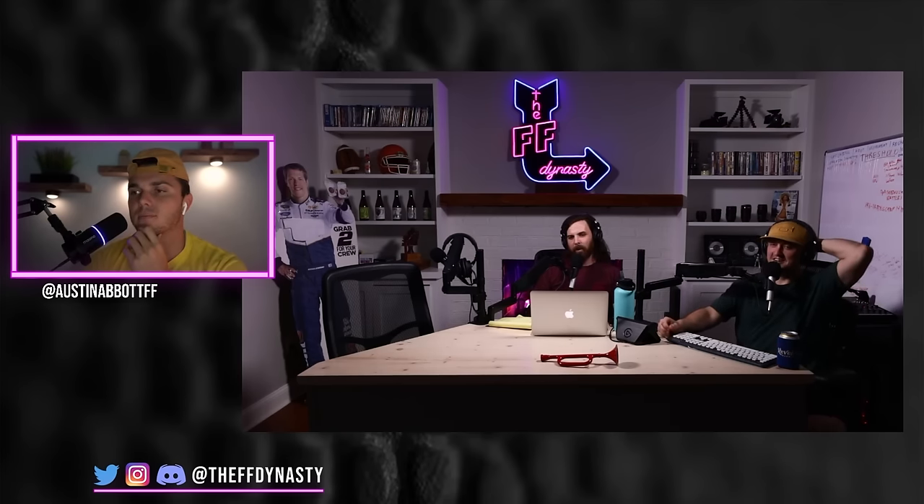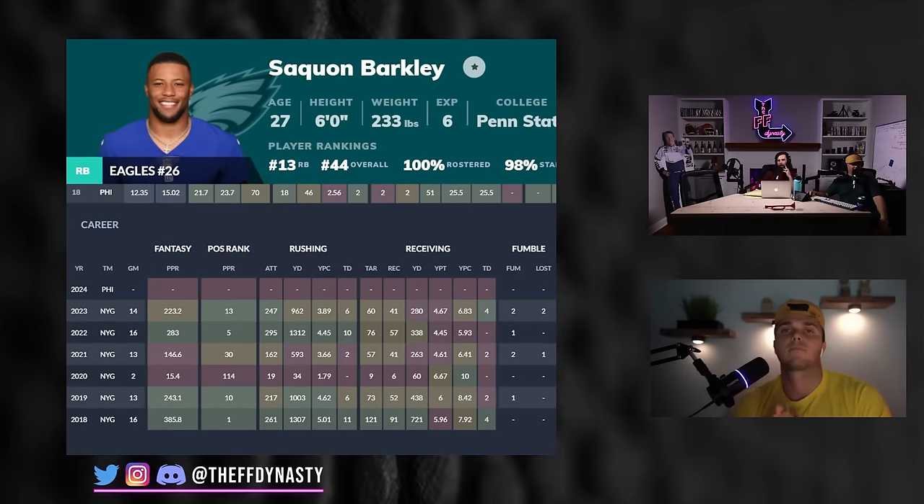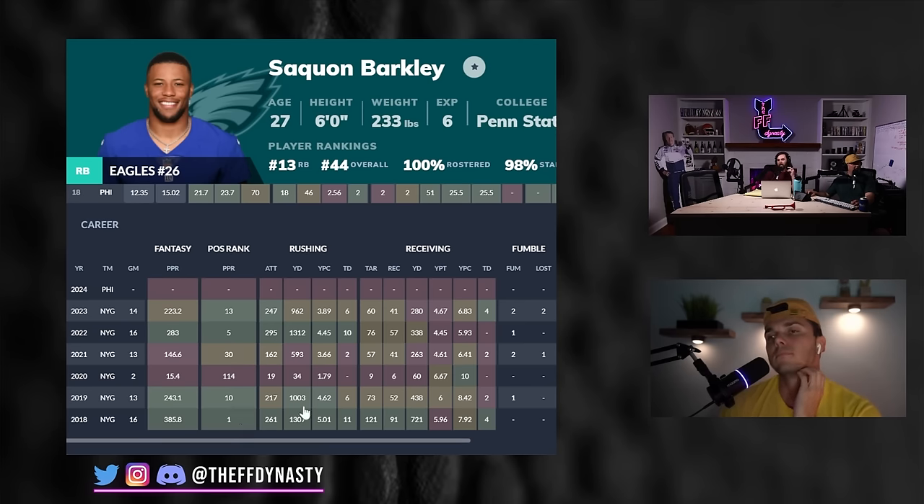Let's start off with Saquon Barkley. New phone, who dis? It doesn't look right in Eagles colors. So obviously if you're watching Hard Knocks, Saquon moving on to the Eagles — right in division, 27 years old. We've had a little bit of injuries. Some people are concerned about Jalen Hurts taking up touchdown upside. My argument would be: why are you spending a bunch of money on your running back if you're just going to keep running your franchise quarterback?